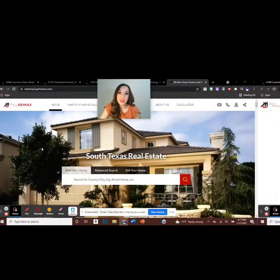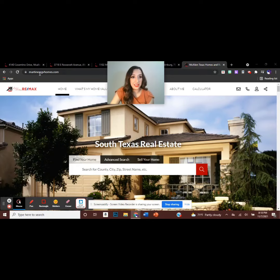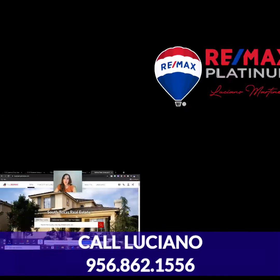And if you didn't see anything you liked, you can always visit martinezrgvhomes.com to see if there's anything on there that you might be interested in. And remember, it's so important that you find a realtor you can trust — therefore call Luciano today with any real estate need at 956-862-1556.